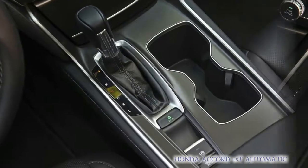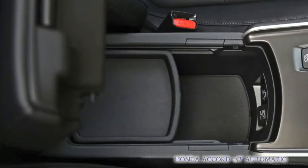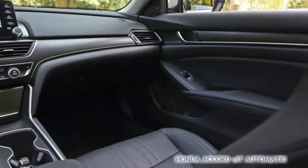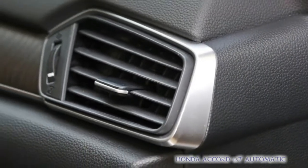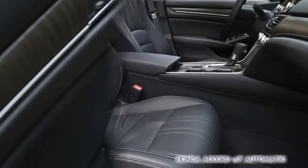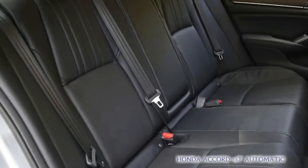With the throttle pedal pressed to the firewall, the Accord 1.5T reached 60 miles per hour in 7.3 seconds and completed the quarter mile in 15.7 seconds at 91 miles per hour. For comparison, that is well behind the 6.1-second zero-to-60 run of the 6-speed manual 2.0-liter turbo Accord. And the 2.0-liter Accord with the 10-speed automatic defied physics by sprinting to 60 mph in just 5.5 seconds, pulling a 14.1-second, 102 mph pass in the quarter mile.